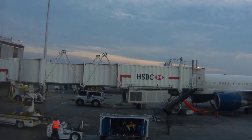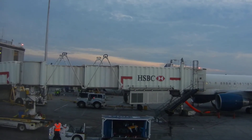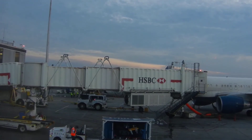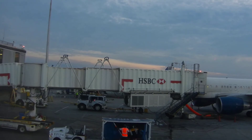Now, before we take off, be sure your seat is upright, your aisle armrests are lowered, and your tray table is put away. As we come through the cabin for our final safety check, please let us know if you have any questions. And finally, now would be a good time for everyone to review the safety information card, which is in your seat pocket.